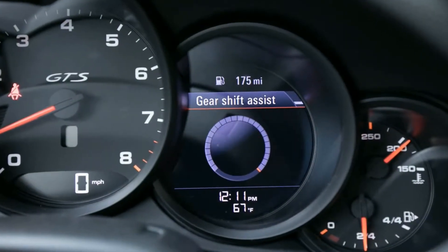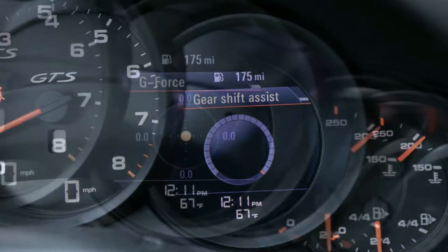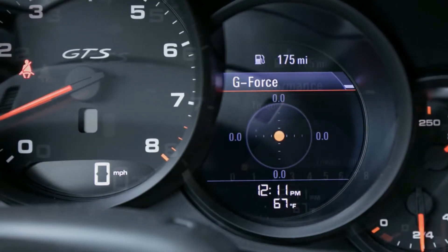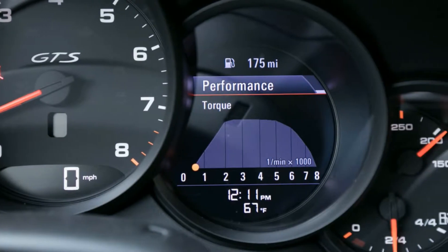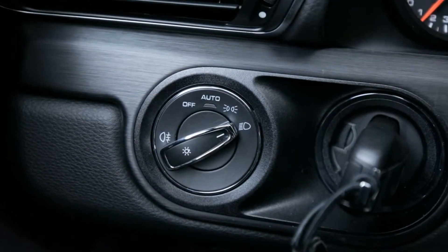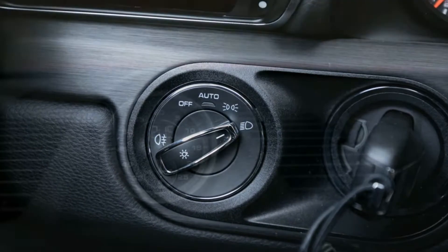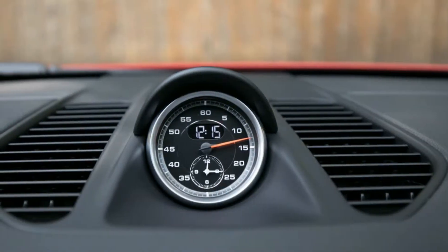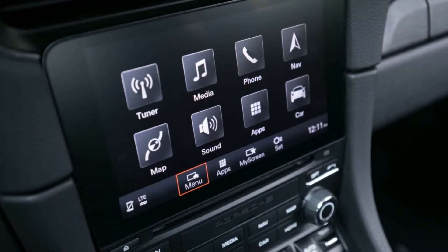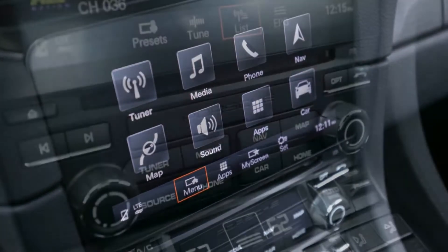At $120,050 to start, the GTS isn't at all cheap, and our car had a few additional options: the $2,090 rear wheel steering, $2,590 front axle lift system, $420 auto dimming mirrors, $690 heated front seats, and $3,140 Carmen red paint, that pushed the price to $128,980.